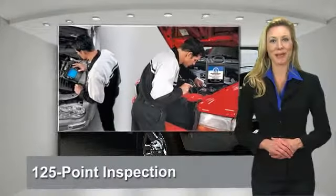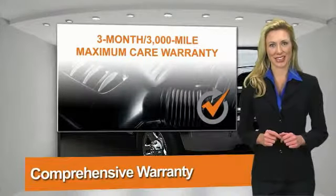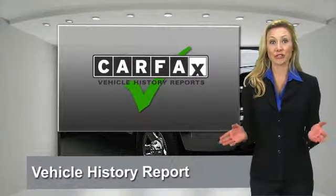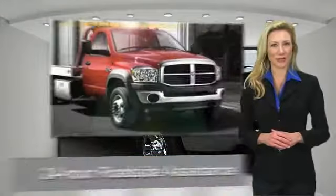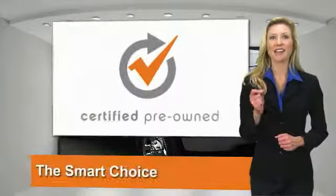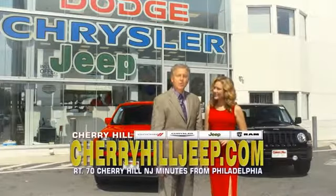All Chrysler Group Certified Pre-Owned Vehicles pass a stringent process, guaranteeing that only the finest vehicles get certified. Ask your dealer about available lifetime warranty upgrades. Chrysler Group Certified Pre-Owned Vehicles — the smart choice, factory backed to go the distance.